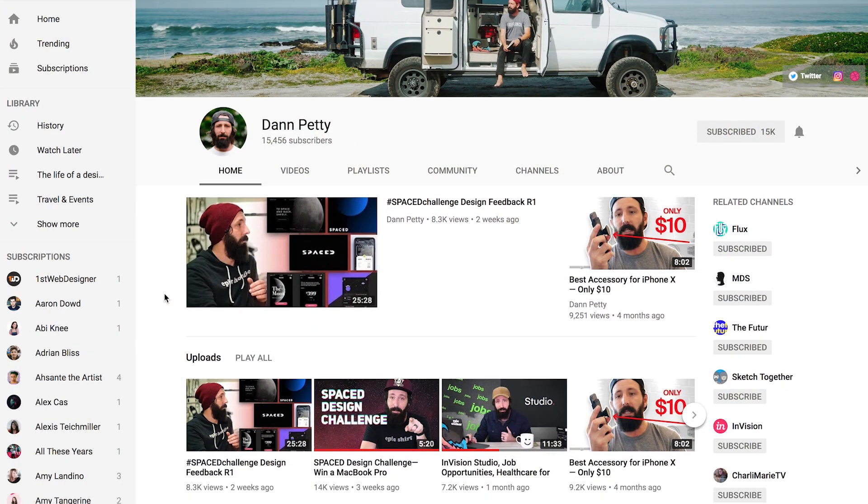There's another designer here on YouTube called Dan Petty. He's been running a design challenge. He created this fictional space travel company and gave a brief for people to design a logo, a homepage, and also an app.